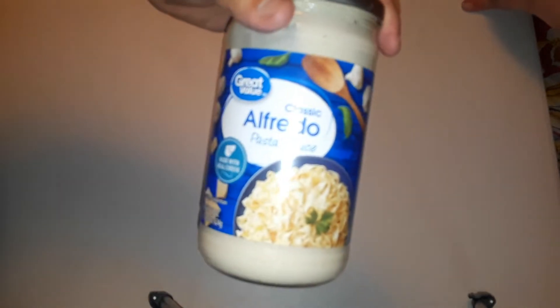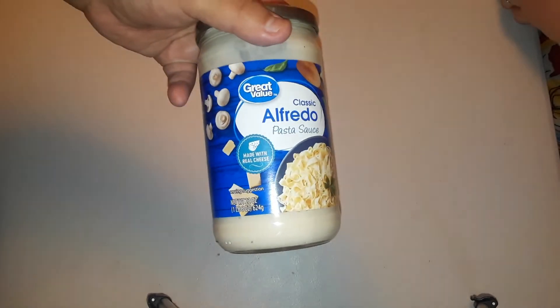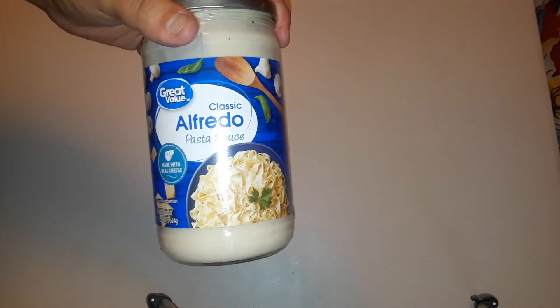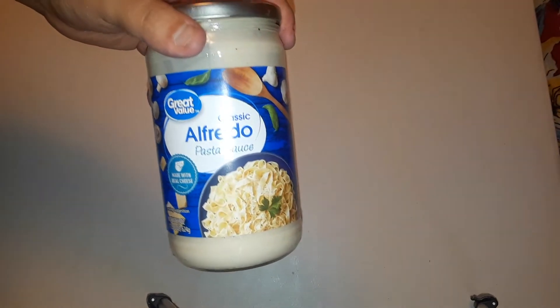Then we got some regular Alfredo sauce. They didn't have the garlic or the other kind at our local one — I guess we can only find it at other ones. I enjoy this stuff — chicken Alfredo. Last time we had it was with some tortellini. It's $1.98.